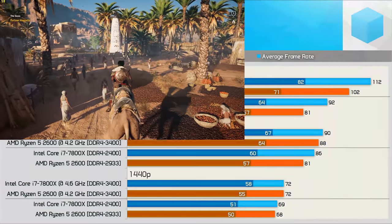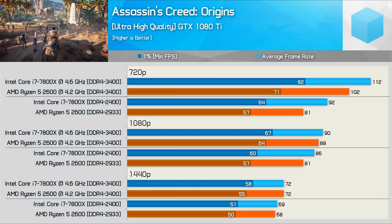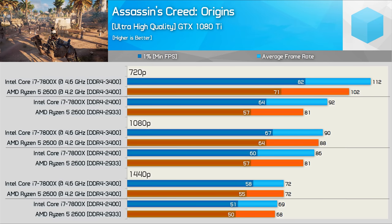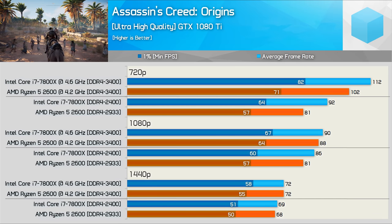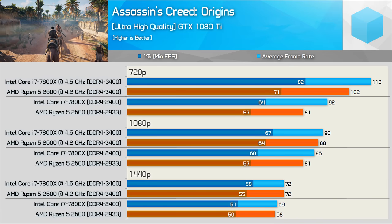Like the Core i5-8400 tested previously, the 7800X easily beats the Ryzen 5 2600 in Assassin's Creed Origins, particularly evident at 720p where the GPU isn't limiting performance as heavily. As we move to 1080p the margins close up dramatically, and at 1440p the same experience is had with either CPU.